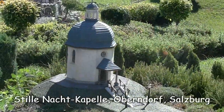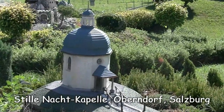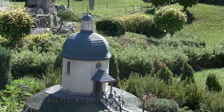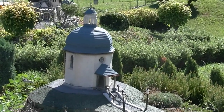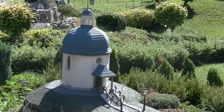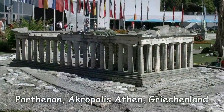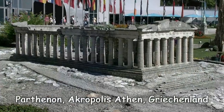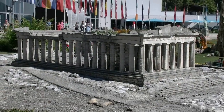Jetzt schon an Weihnachten denken? Tatsächlich wurde in der Stille-Nacht-Kapelle in Oberndorf das weltberühmte Weihnachtslied erstmalig aufgeführt – und zwar 1818. An welche französische Sängerin muss ich jetzt wohl denken? Eh klar – den Spatz von Avignon, Mireille Mathieu.